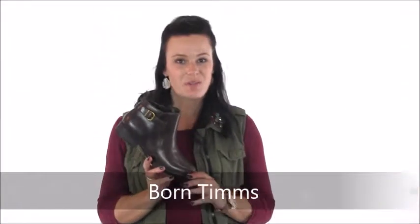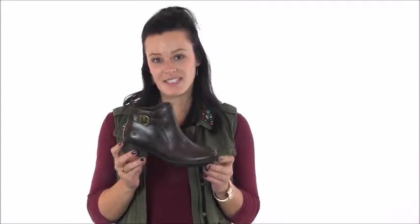Hey everybody, I'm Morgan with Dodge Shoe Company here today to show you the Tim's Boot from Born. This classic and comfortable ankle boot is perfect to complete your everyday look in the coming seasons.